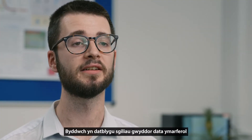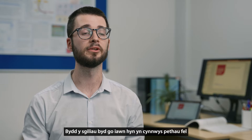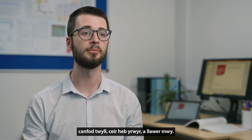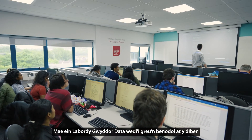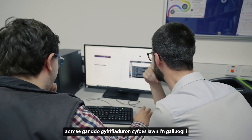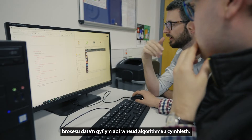You'll develop practical data science skills throughout the course. These real-world applications will be things like fraud detection, self-driving cars, and many more. Our data science lab is custom built with high-spec computers to allow us to perform fast data processing and to run complex algorithms.